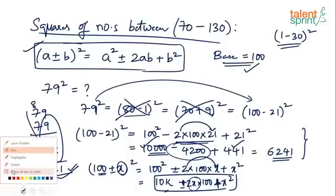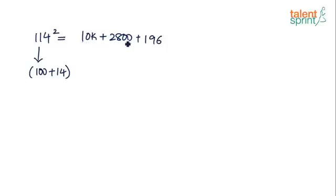Let's take more examples. Find 114². Write 114 as 100 + 14. First term: 10,000. Since it's +14, double it to get 28, giving +2,800. Then 14² = 196. So 10,000 + 2,800 = 12,800 + 196 = 12,996. Since I'm writing steps on paper it takes a little longer, but mentally this can be done much faster.